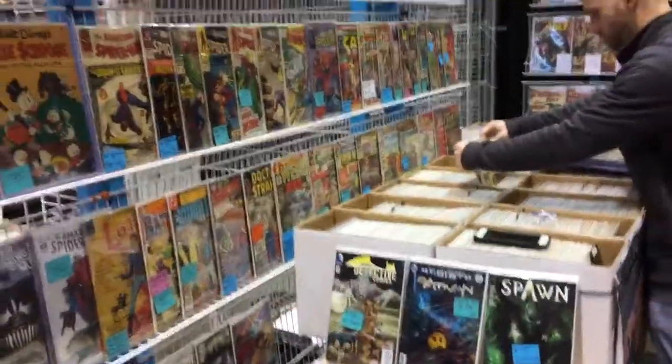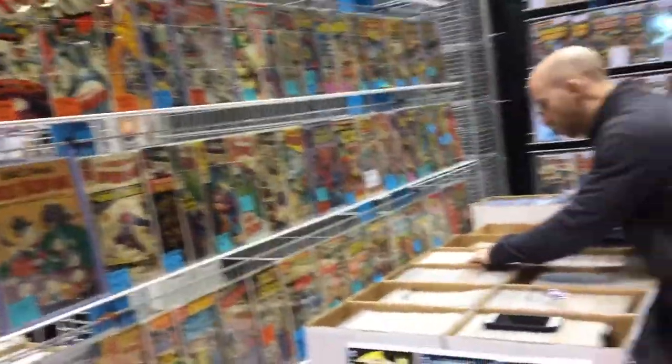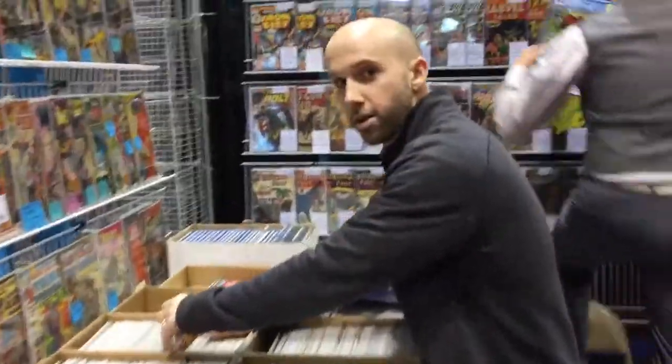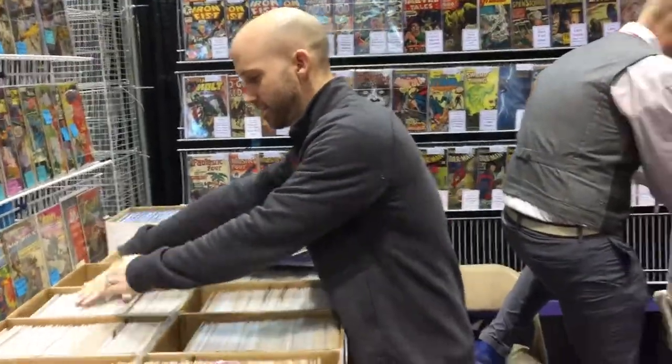Vintage Basement Comics here at C2E2 2018, and I am in a booth under construction — look at these guys working like ants! I don't know who this gentleman is. What's your name? Eric Walker with Watchtower Heroes. And where are you from? The Youngstown area — Youngstown, Ohio. Car country, right? Yeah, there you go.